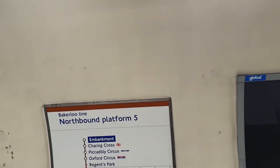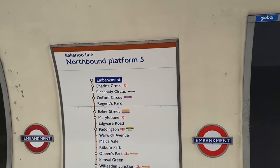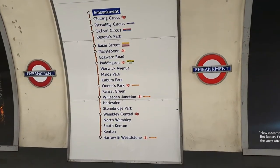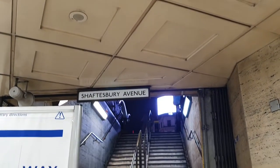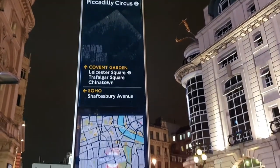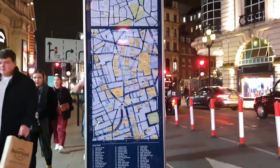Our next stop is Piccadilly Station. In this station, Harry, Hermione, and Ron are attacked by a group of Death Eaters in the Deathly Hallows part of the Harry Potter film. This is also a very busy station because it is the center of the West End. Here you can find Covent Garden, Leicester Square, and also Soho.